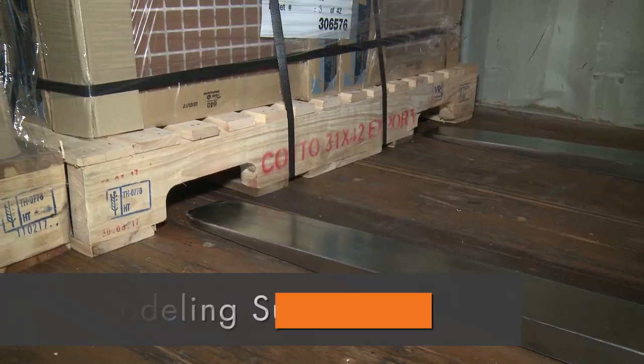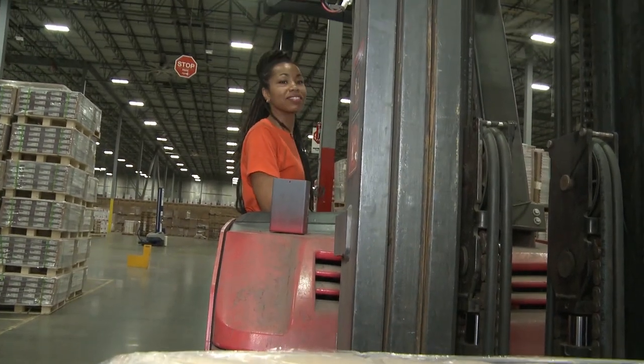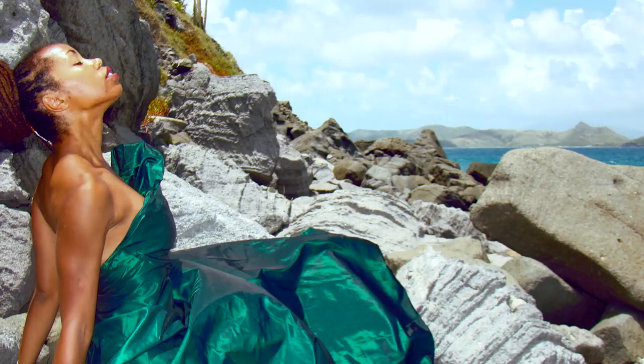With the poise of a model and precision of a pilot, Tanisha Thompson maneuvers through the aisles of Home Depot's distribution warehouse with style and skill. I'm a jack-of-all-trades. I really believe in knowing how to do multiple things. So in Los Angeles, I used to be a fashion stylist.